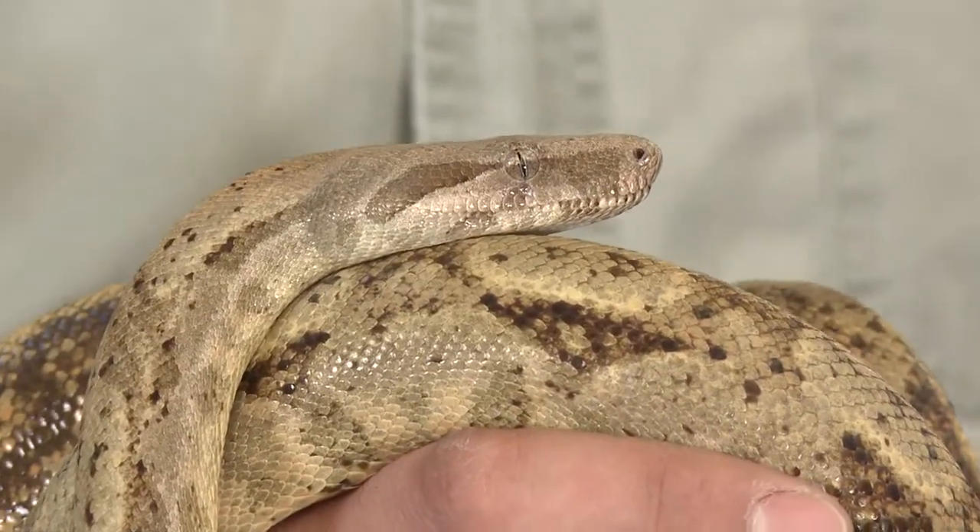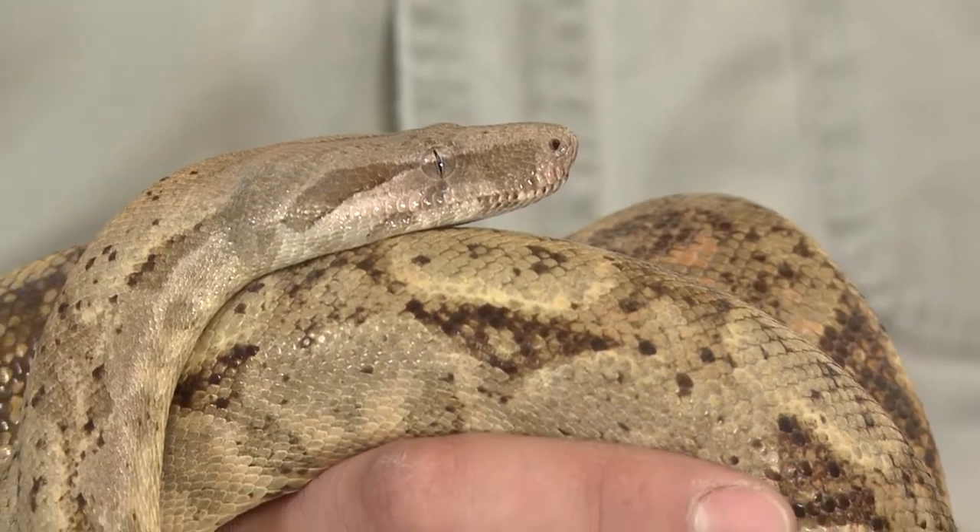How good is their eyesight? Their vision is OK — close-up vision is pretty good, but distance vision with snakes tends to not be that great. What these guys have, along with many snake species, is infrared organs on the tip of their snout, so they can actually sense heat. In their brain, the two images overlap — the vision from their eyes as well as that infrared image — giving them a really detailed view of their hunting grounds so they can zero in on prey.